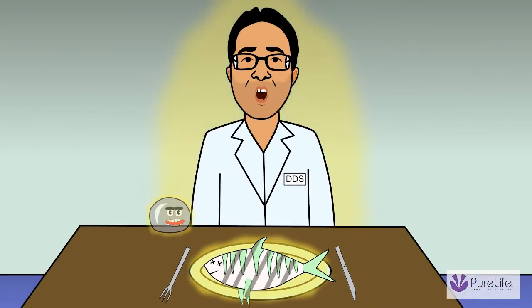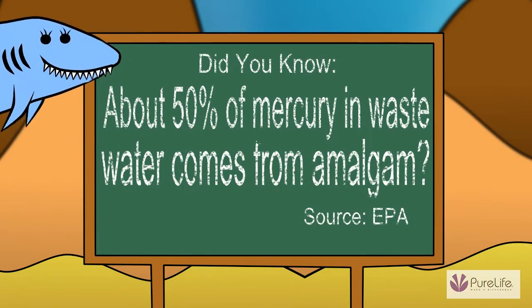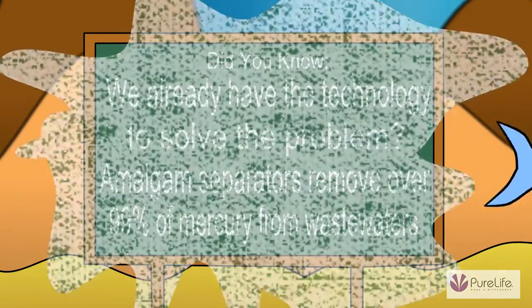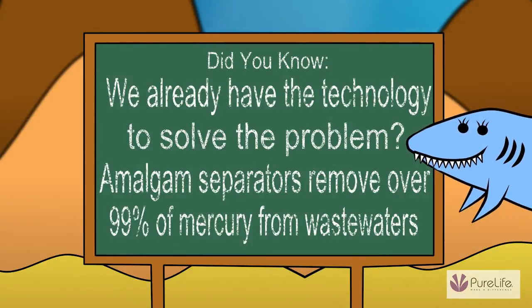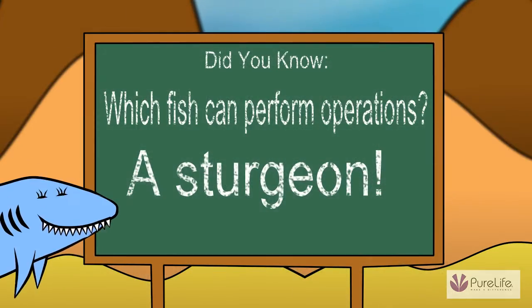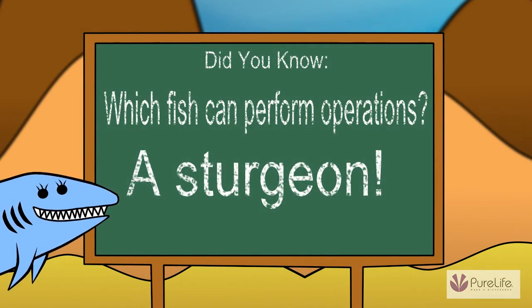Gotcha! What goes around comes around! Heh heh heh heh heh! Fish joke!